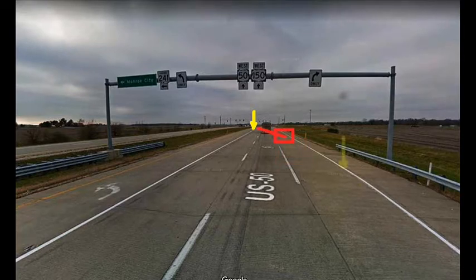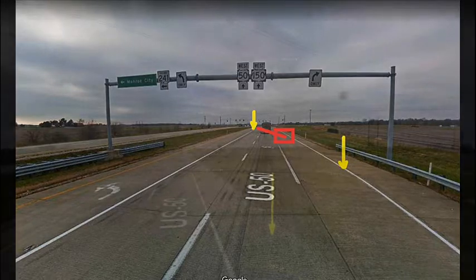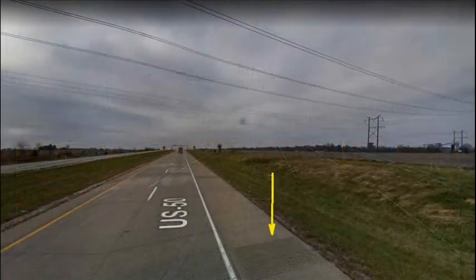There needs to be a sign here, and maybe a little more advanced warning — maybe one a little bit farther out. So if you're barreling through following a truck, you know you need to go left on 241 to complete the bypass.